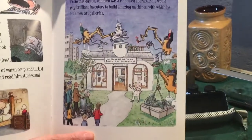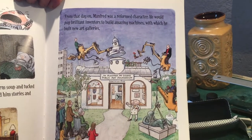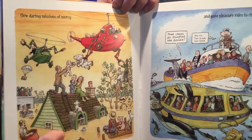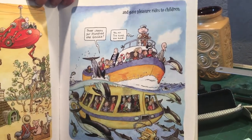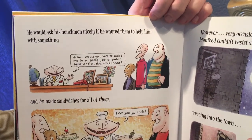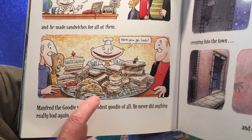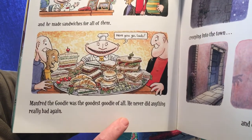From that day on, Manfred was a reformed character. He would pay brilliant inventors to build amazing machines, with which he built new art galleries, flew daring missions of mercy, and gave pleasure rides to children. 'Three cheers for Manfred the goodie!' 'No, no — too kind, too kind.' He would ask his henchmen nicely if he wanted them to help — 'Would you care to assist me in a little job of public benefaction this afternoon?' — and he made sandwiches for all of them. Manfred the goodie was the goodest goodie of all. He never did anything really bad again.